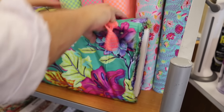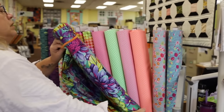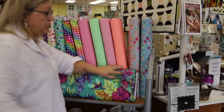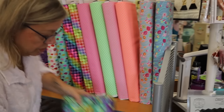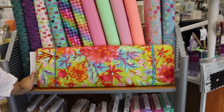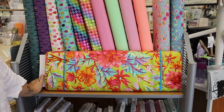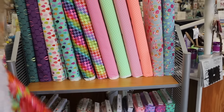It makes the best backings. When it's laying against your skin, it's just awesome — it's so silky. So these are 108 inches wide. We tear our backs, we do not cut them, so that means you're going to get a true squared back when you get it. Here it is in the green orange — your warm colors and your cool colors. Isn't that pretty?